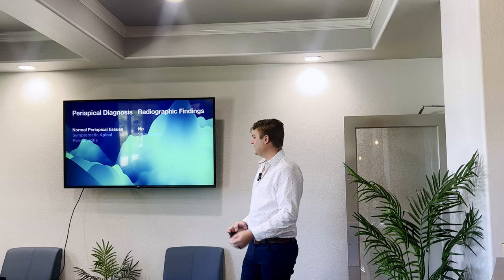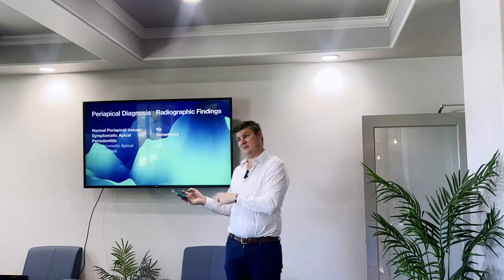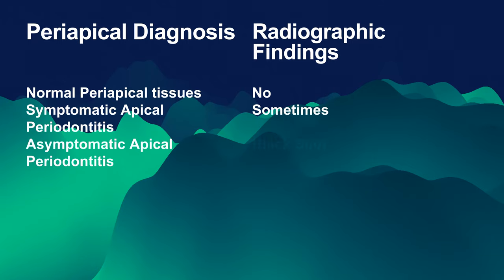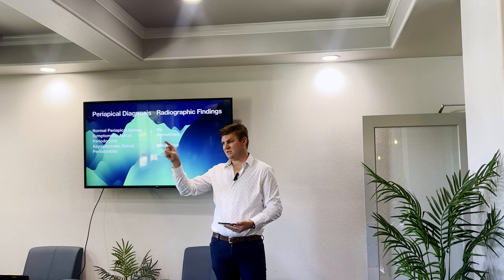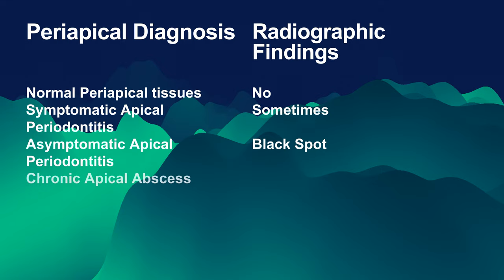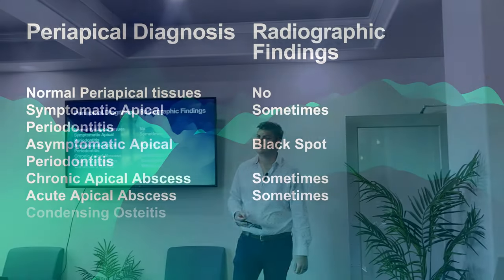That was the clinical side. We also have the x-ray side. Normal is normal. Symptomatic apical periodontitis sometimes will have a finding, sometimes it won't — that's where people get confused. Sometimes you can have a big spot on there and it hurts; sometimes there's no spot at all and it hurts. If it's asymptomatic but there is apical periodontitis, it means there's a black spot on the x-ray. If you just finished a root canal on a case that has a black spot and someone saw it the next day and it wasn't hurting, they would say it is previously treated with asymptomatic apical periodontitis — because it takes some time for that area to heal. It doesn't necessarily mean it needs treatment just because there's a black spot on the x-ray. For chronic apical abscess there's a sinus tract — sometimes you can see the spot, sometimes you can't; cone beam helps a lot here. With acute apical abscess there's almost always going to be some sort of spot because of the big infection. And condensing osteitis has a white spot instead of a black spot.